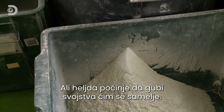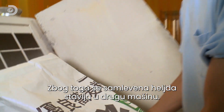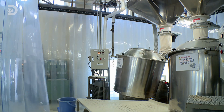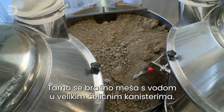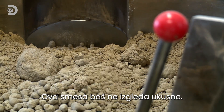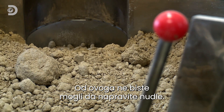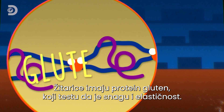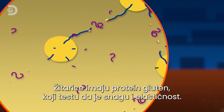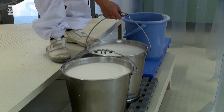From the moment it's ground, the buckwheat starts to deteriorate, so the ground buckwheat quickly goes down another chute to the noodle-making part of the factory. There it's mixed with water in giant steel tanks to make an unappetizing-looking gray mush. If you tried to shape noodles from this stuff they would just fall apart, because regular wheat contains a sticky protein called gluten which gives dough strength and elasticity — but there's no gluten in buckwheat.